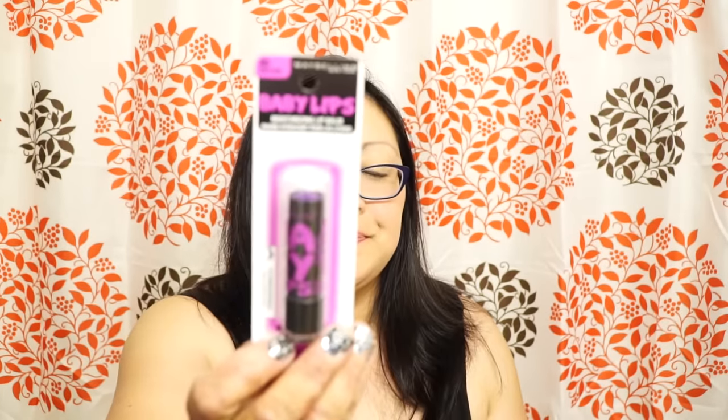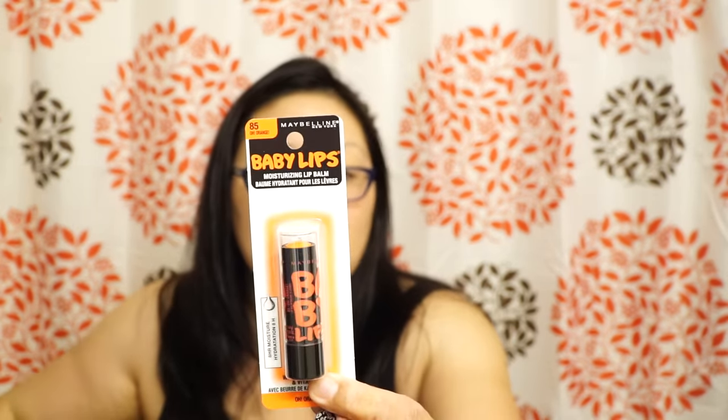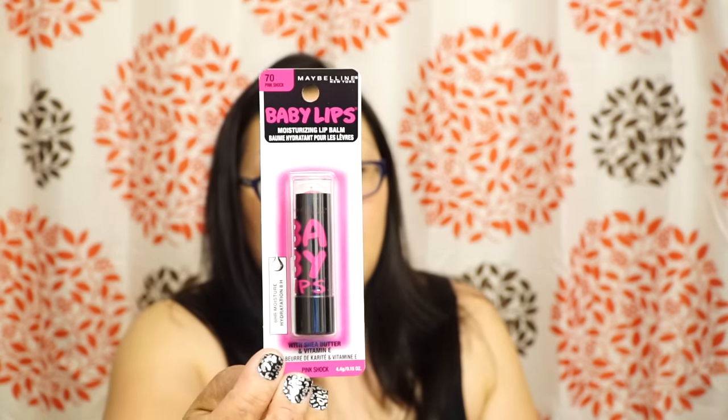I thought I found all the Babylips but there are actually five. I got the green Minty Sheer number 90, number 80 Berry Ball, number 75 Piercing Tangy, number 85 Oh Orange, and number 70 Pink Shock. I really like the Babylips — I haven't opened these yet, but Pretty and Flawed had sent me some in a friend mail swap recently and I love it. It smells really good — the one I'm using is a nude color and smells like orange sherbet. So I bet all these Babylips are awesome as well.